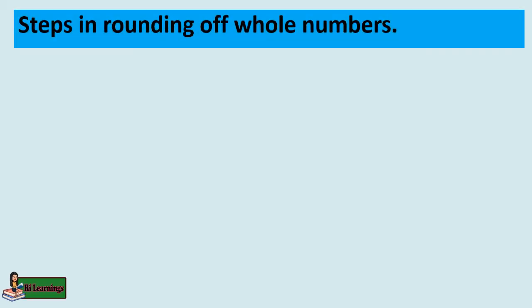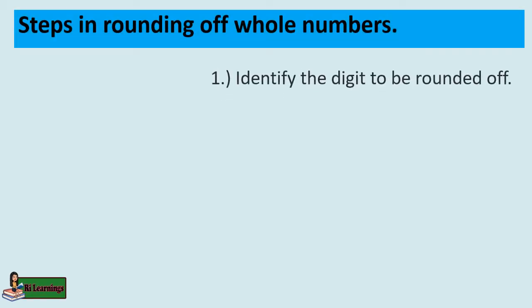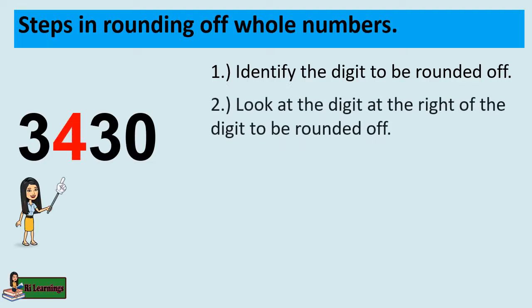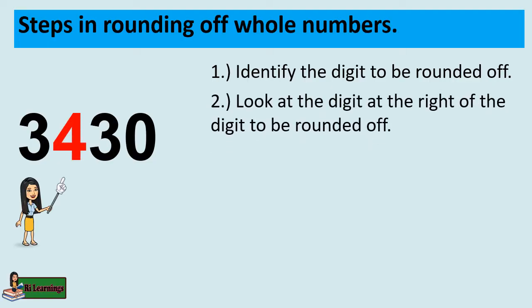Steps in rounding off whole numbers: Step 1, identify the digit to be rounded off. Step 2, look at the digit to the right of the digit to be rounded off.